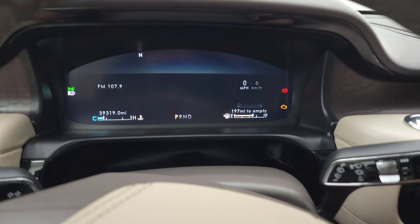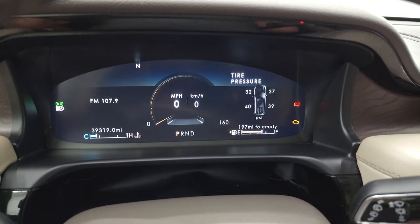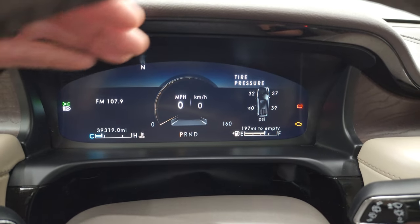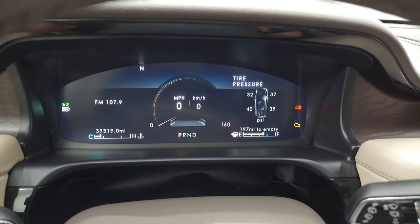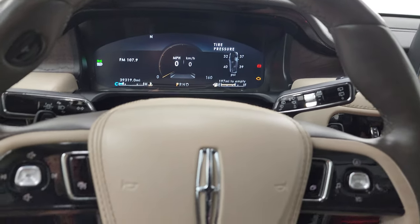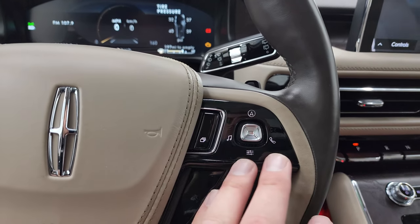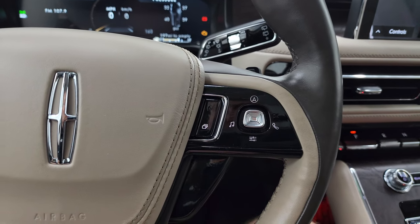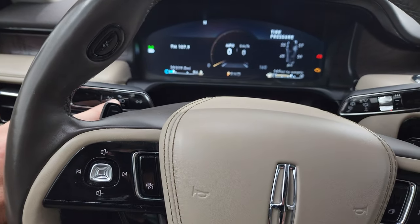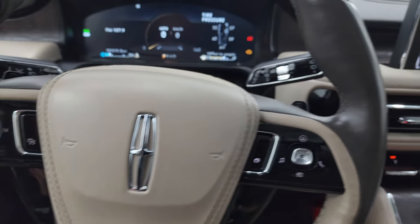So you can see that this one has 39,319 miles. The instrument cluster is very nice and clean. You get a digital speedometer with the full 12-inch LCD display. It comes with the leather-wrapped multifunction steering wheel — Bluetooth and radio controls on the right, audio controls on the left, cruise controls, lane departure warning, and just a lot of stuff that you can do with this steering wheel.